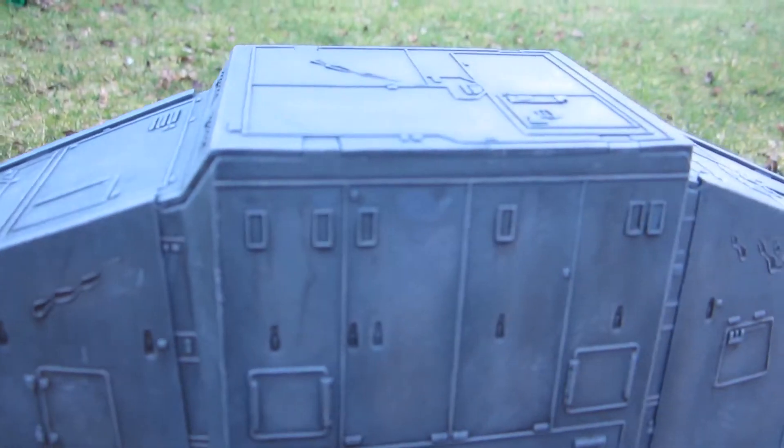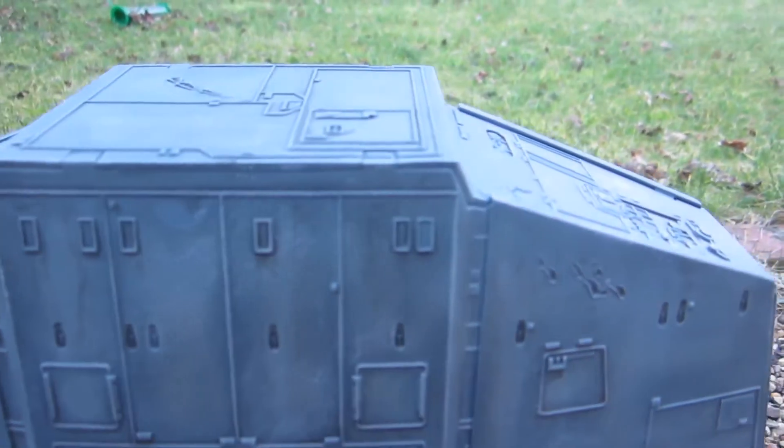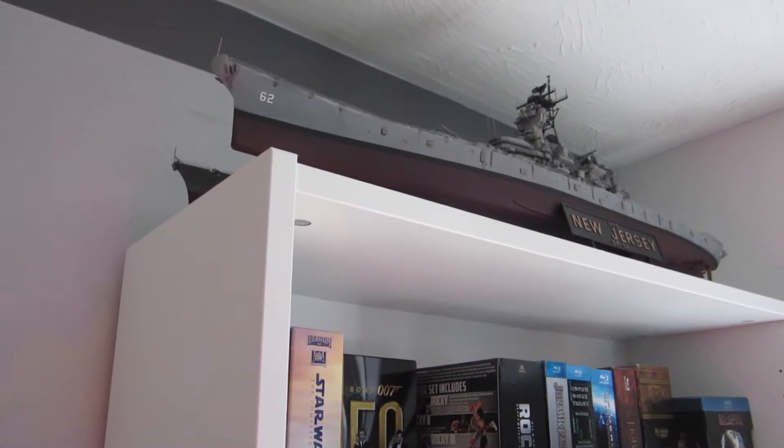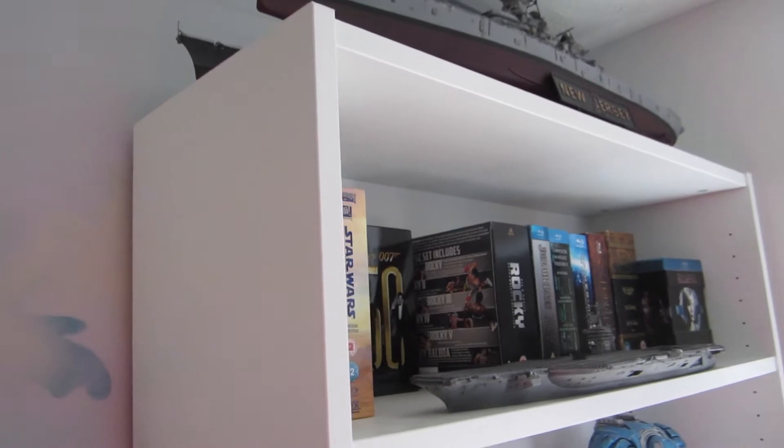As a thank you for your continued support, here's a quick behind-the-scenes room tour. As part of my 100 subscriber channel update video, I thought I'd give you a quick room tour and show you what other models I've got on the channel coming up soon.